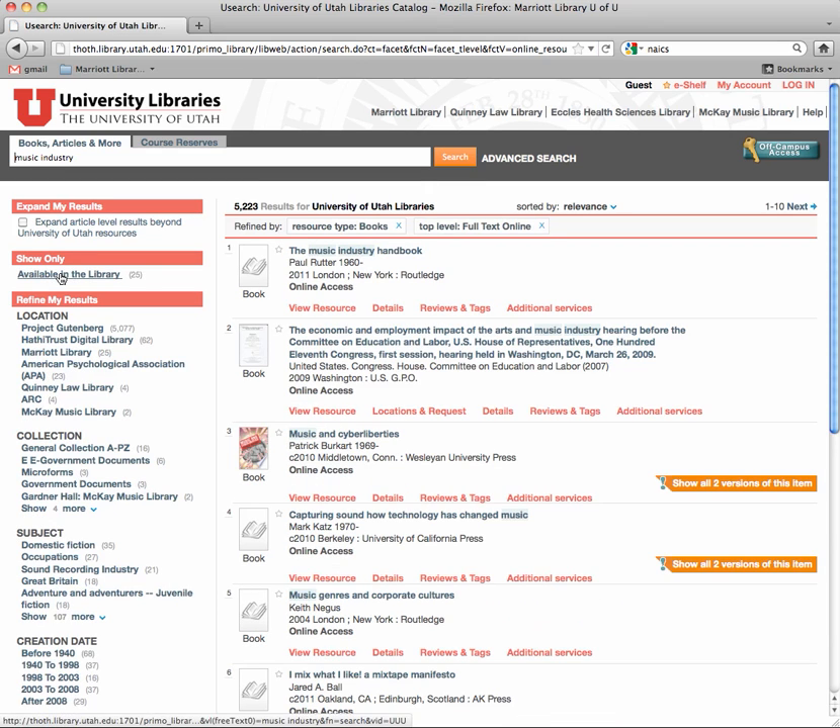For some searches you might want to look at everything. Here's the interesting thing: this is sorted by relevance. The relevancy rating is created and it's kind of mysterious, so if you don't like that, you can sort by date, author, or something like that.